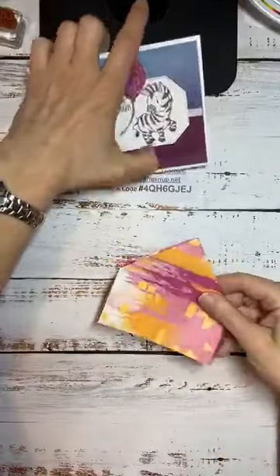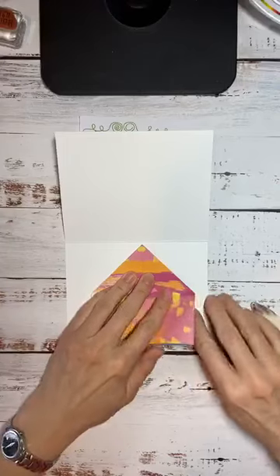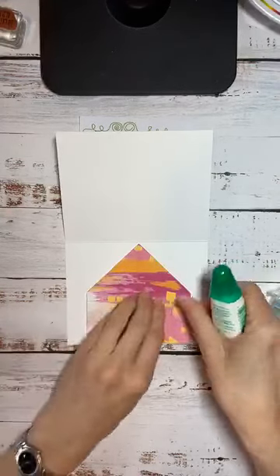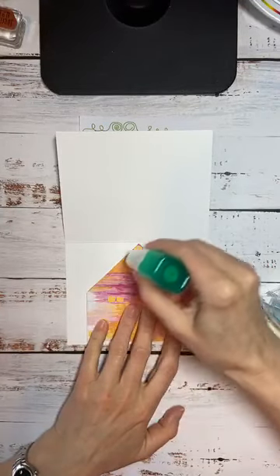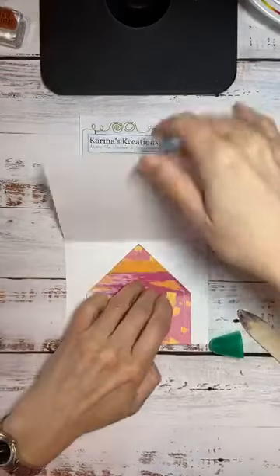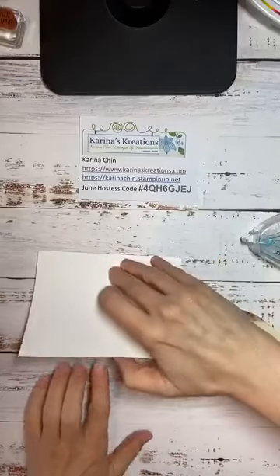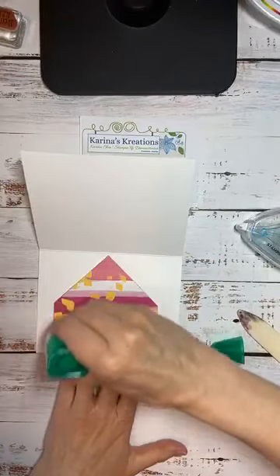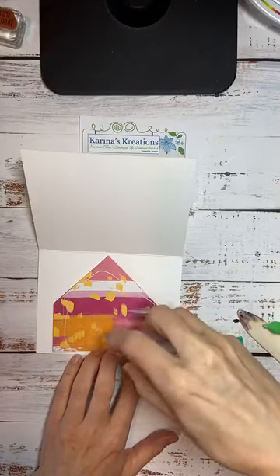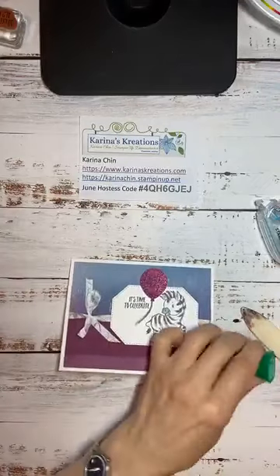Now I'm going to put it on the inside of this card. I'll open it up and use liquid glue — I want to make sure this point is close to the score line. Add adhesive on one side and gently close this up. Sometimes the liquid glue takes a bit longer to stick, so I should probably let it sit for a couple minutes. Because my video was a little late I don't want to make you wait while this dries.